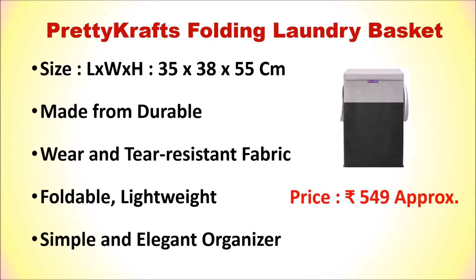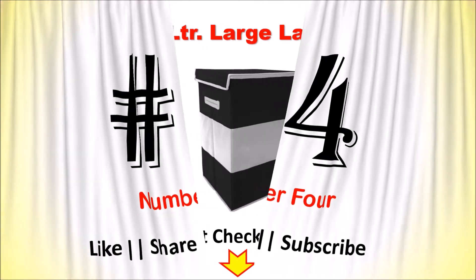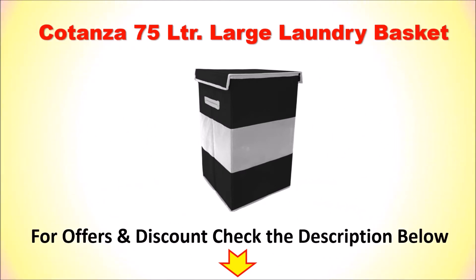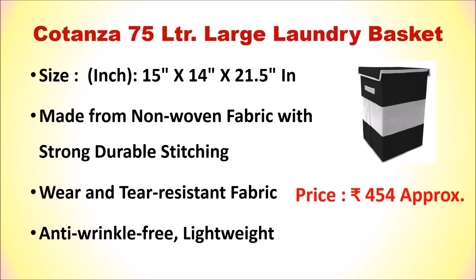If you want to check out the list of top 5 best laundry baskets available in India Shop, check out the link in the description. There may be online offers or discounts available for you.